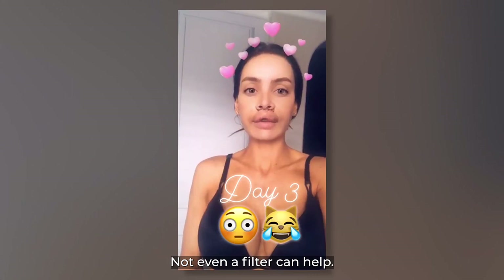I was so, so swollen — I have pictures, you can see it a lot. Not even a filter can help. And then here we are, day five. I know it's going to take a little bit longer for the swelling to go down, so I can't wait for that, and I'll keep you guys posted.